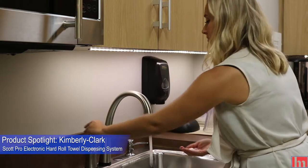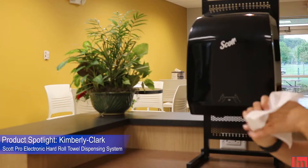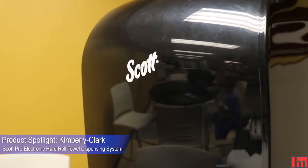This game-changing direct drive dispensing technology delivers quieter, more reliable, and a more efficient operation for unparalleled performance on all fronts.